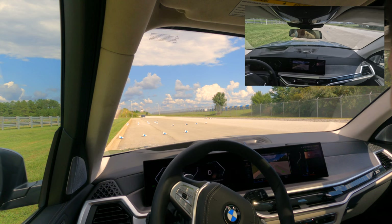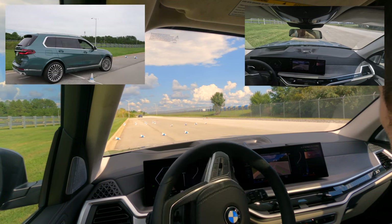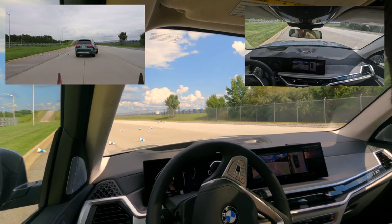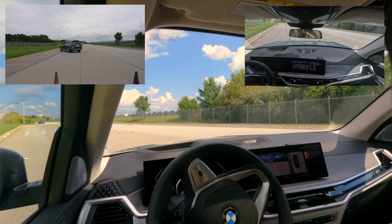Once you start your recorded path, just let go of the pedals and the steering wheel — the car will follow the path on its own. The top speed is about two miles per hour, and it also depends on the steering angle.